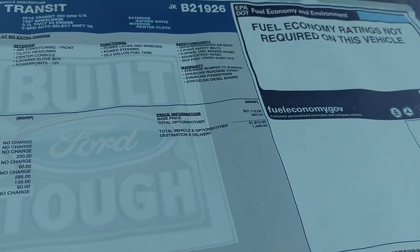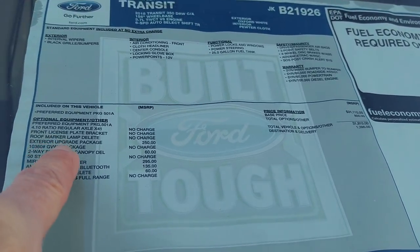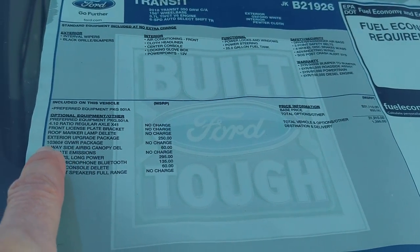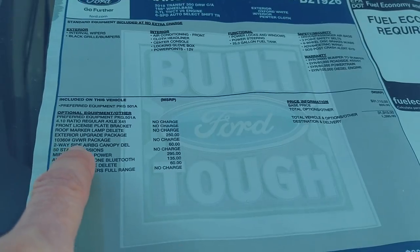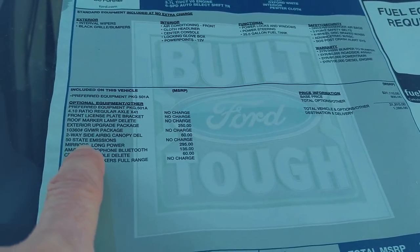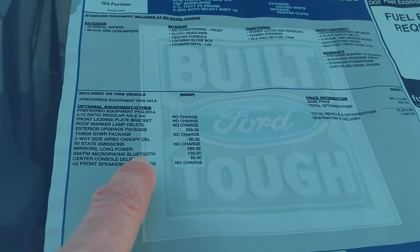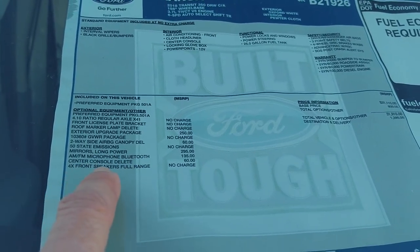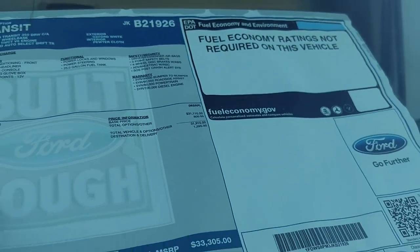This has got four-wheel disc brakes with ABS. Exterior upgrade package. $10,360 GVWR package. Two-way side airbag canopy delete. 50-state emissions. Mirrors, long power. AM/FM microphone Bluetooth, $135. Center console delete — they charge $60 for that. Interesting.